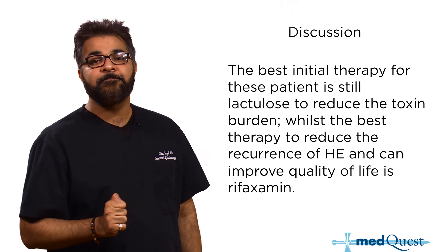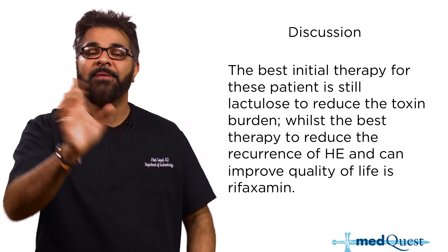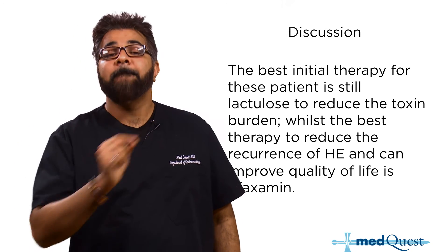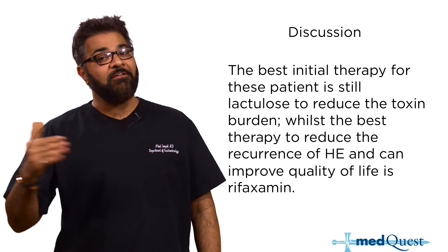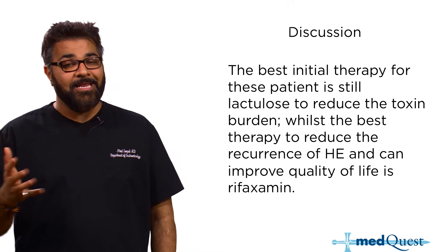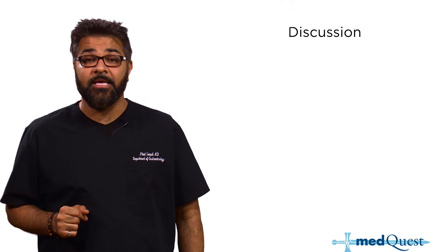The best initial therapy is lactulose, which reduces the toxin burden and causes the patient to excrete it. That is the most effective therapy up front. But to reduce recurrence — relapse episodes — and improve quality of life, you add rifaximin. The two together do a good job of treating hepatic encephalopathy, though as their disease worsens it may not hold as tightly.